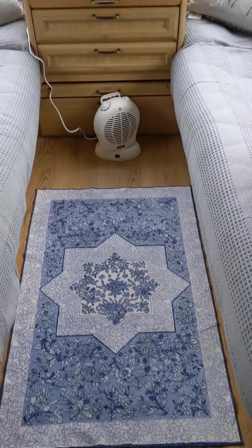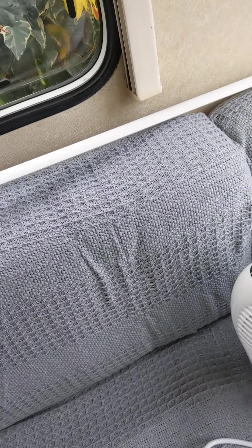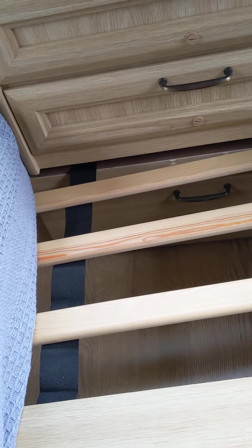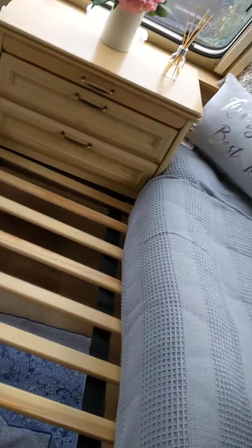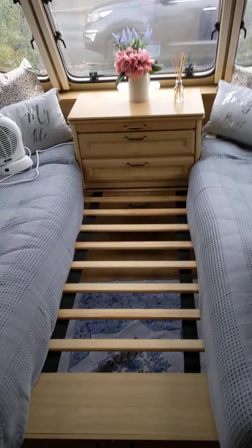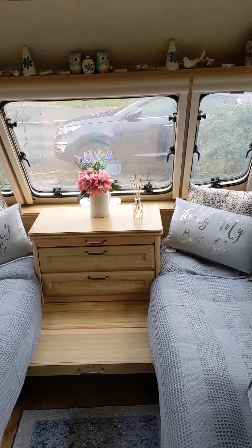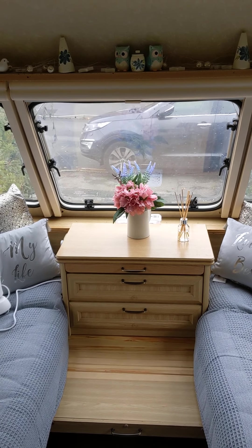I bet you're wondering how the bed comes out — nice and easy. I have to move the heater first, which works lovely. This is how you do the bed. A bit skew-whiff, hang on. Very nice firm slats, nice and easy to use. Turn the covers up the other way and there you've got your bed. I need to get some curtains in here but that's next on my list to do. And there you go — that's the short view of my lovely caravan.